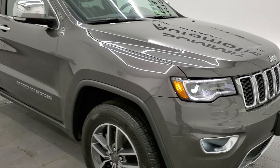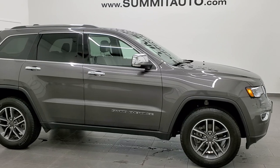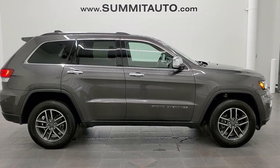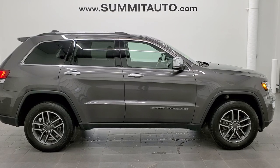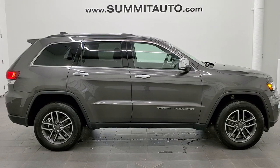I would highly recommend this vehicle from a quality and condition standpoint. To see more pictures of this Jeep or one of our other 450 new and used cars, trucks, SUVs, minivans, Wranglers, Cherokees, Grand Cherokees — you name it — go to www.summitauto.com.